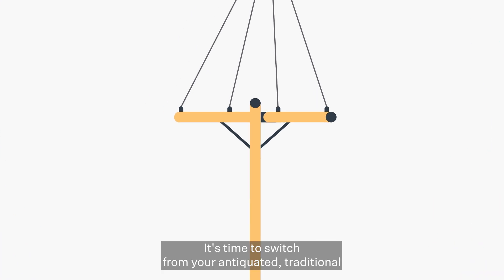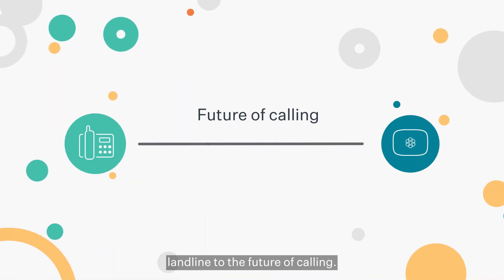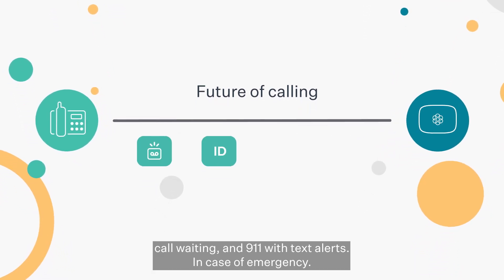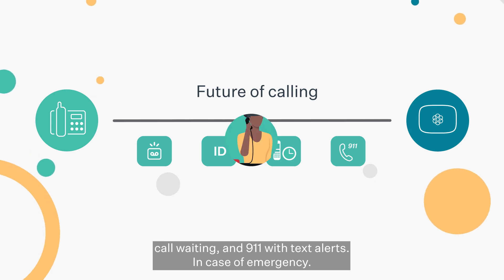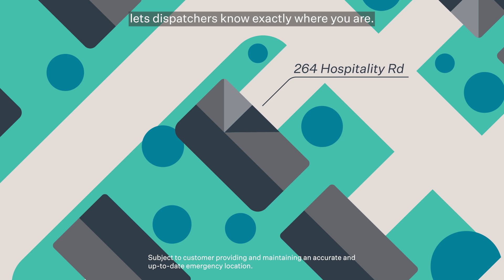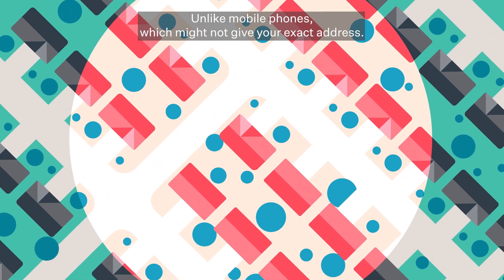It's time to switch from your antiquated traditional landline to the future of calling. Each Telo equips you with voicemail, caller ID, call waiting, and 911 with text alerts. In case of emergency, Ooma's address-based 911 service lets dispatchers know exactly where you are, unlike mobile phones which might not give your exact address.